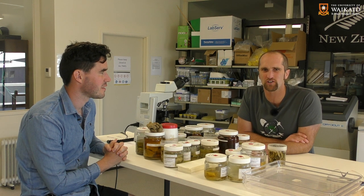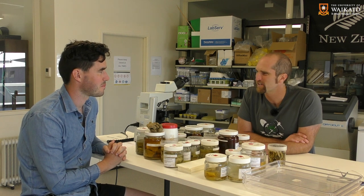Hey guys, welcome back to the University of Waikato's Coastal Marine Field Station in Tauranga. Today we're talking with Sam, he's a PhD student here at the lab and he's working on sponges. Sam, what's a sponge?